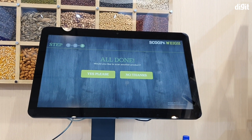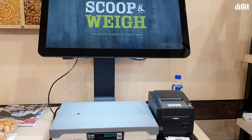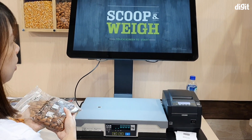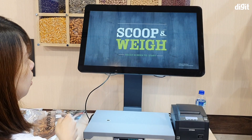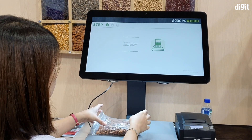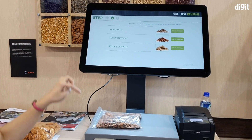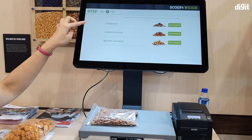Here's one by Aopen, an Intel partner that specializes in making packaging and weighing kiosks. In any self-service billing kiosk, there's always the risk of the customer billing their items incorrectly or dishonestly. So to avoid such cases, Aopen has made an intelligent self-service kiosk with an eye to watch out for human errors during billing.